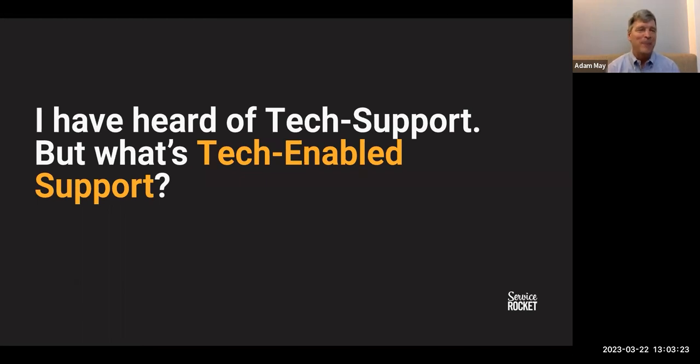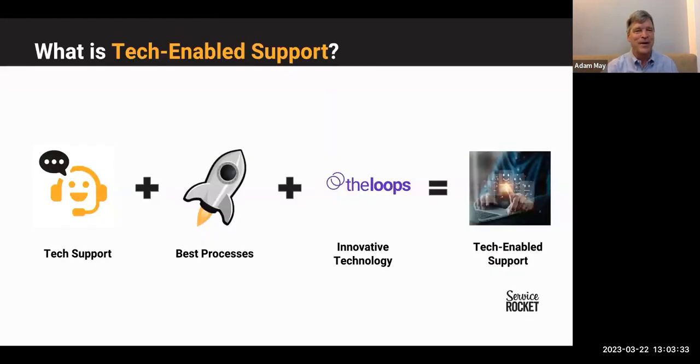Starting from the top: people are used to tech support — software companies have been delivering that for decades. But what's tech-enabled support? Tech-enabled support really combines world-class talent with best processes and innovative technology. The purpose of all this is to create smoother workflows and minimize friction, both for customer organizations as well as your own internal organization.